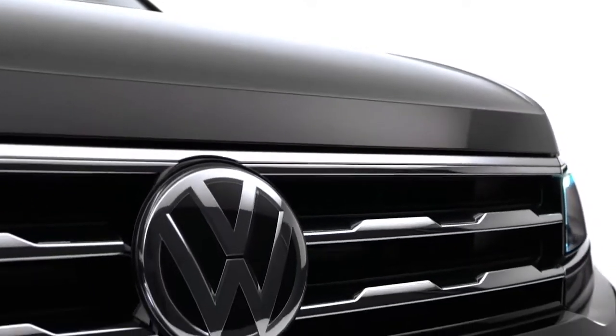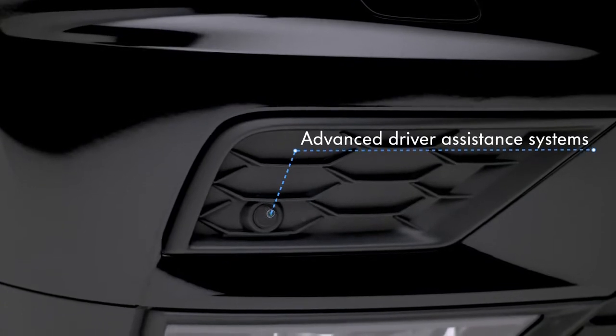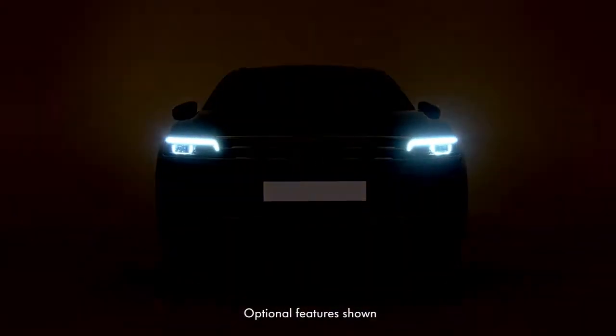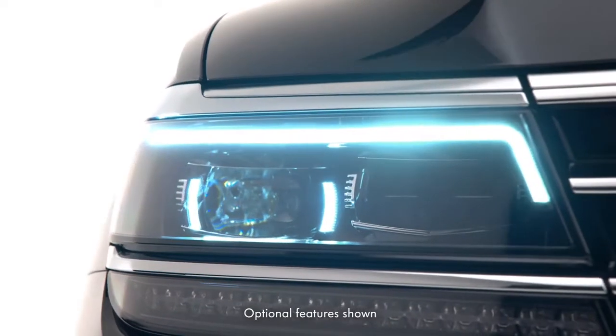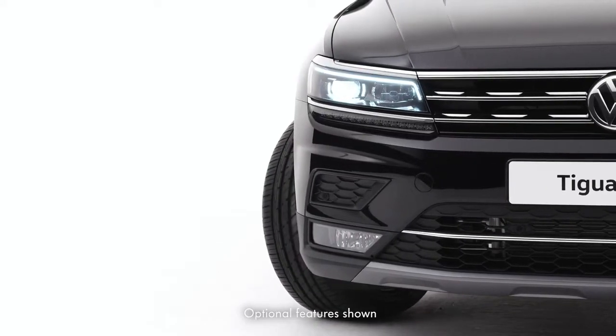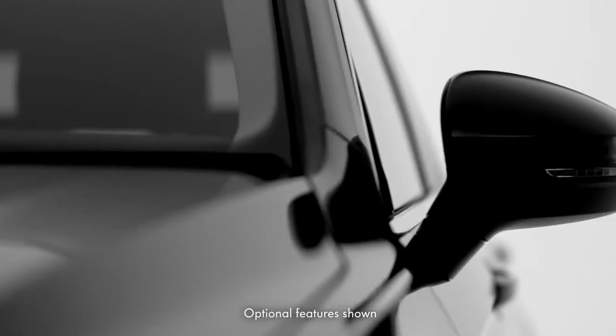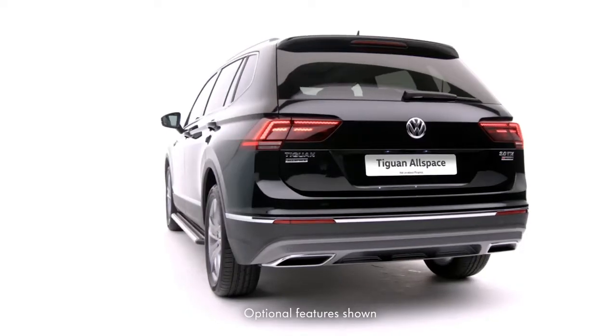Safety is paramount and the Tiguan Allspace is packed with advanced driver assistance systems, such as intelligent LED self-levelling headlights with separate LED daytime running lights and dynamic light assist, as well as park assist with rear view camera, lane assist and side scan — so whatever your plans, it covers all bases.